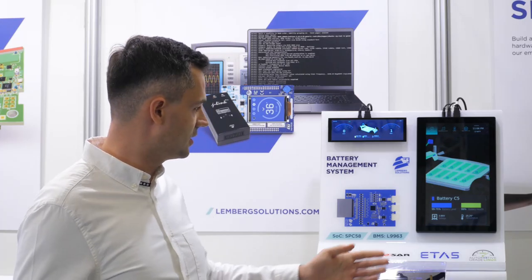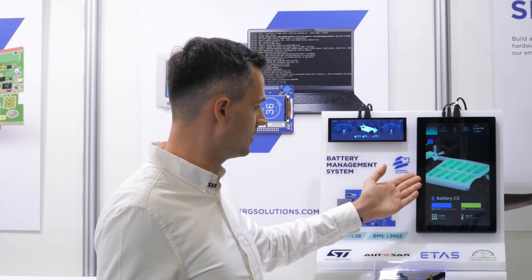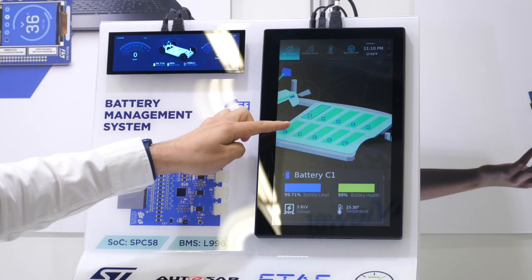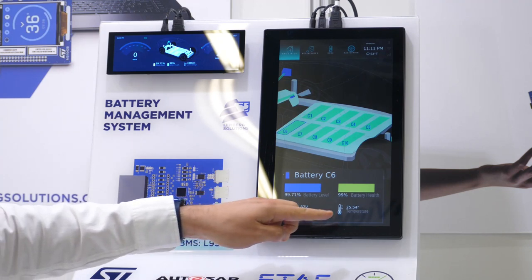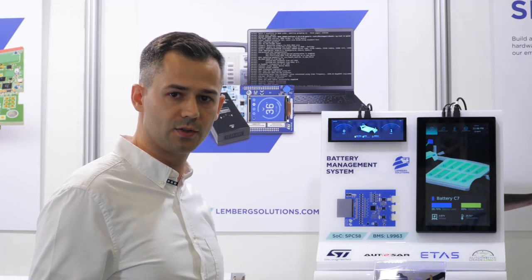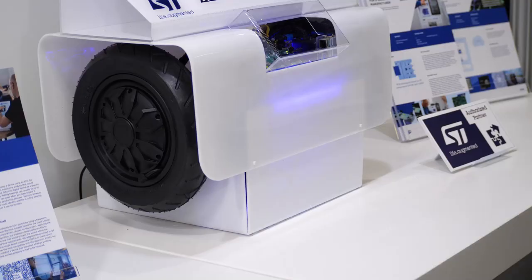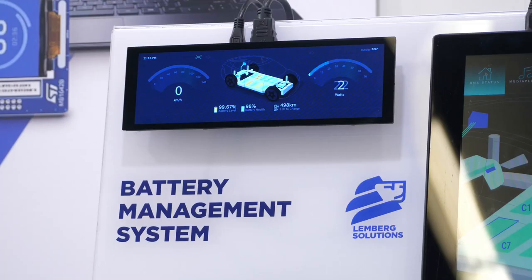both built with automotive grade Linux and Qt/QML. As you can see on this larger display, we can see all of the battery cells. We can tap to select individual cells and see their active parameters like voltage, temperature, and of course our advanced state of charge and state of health measurements. We also have a pedal which we can press to accelerate — the wheels will spin to discharge our battery, and we can see the parameters change on the display.